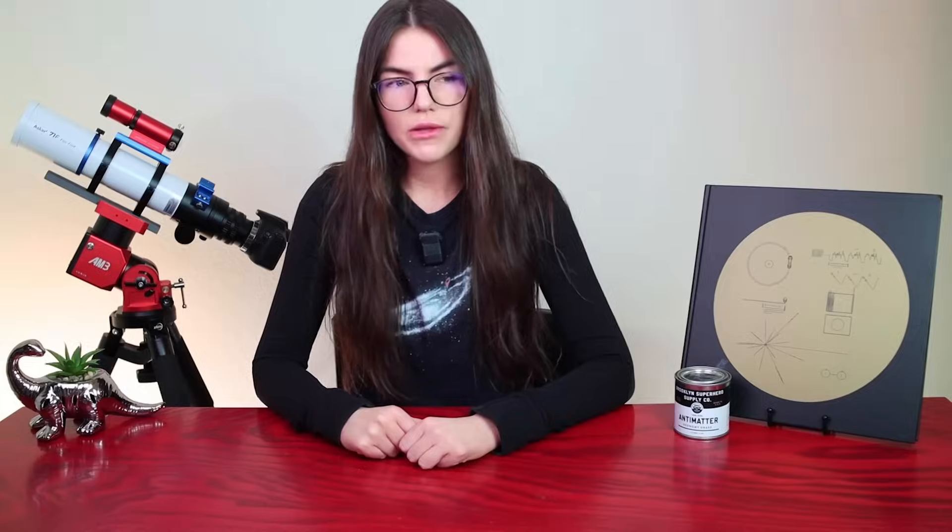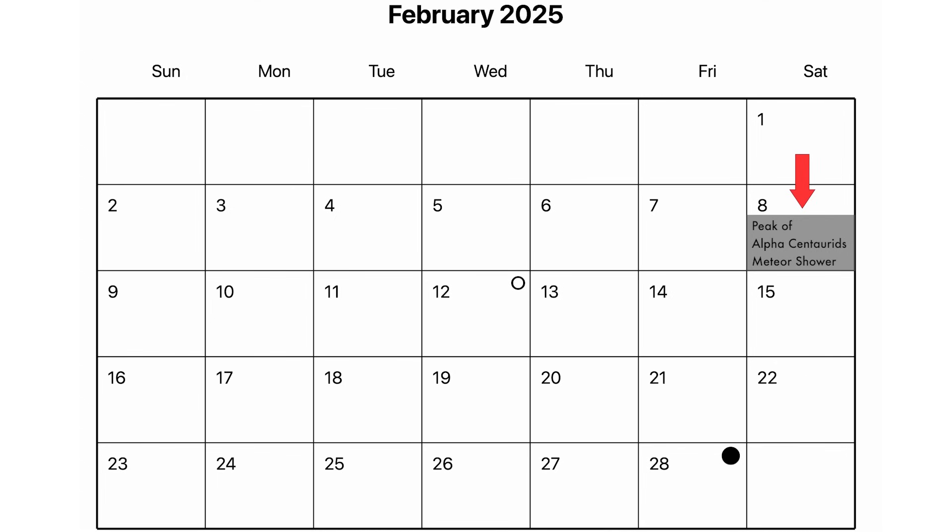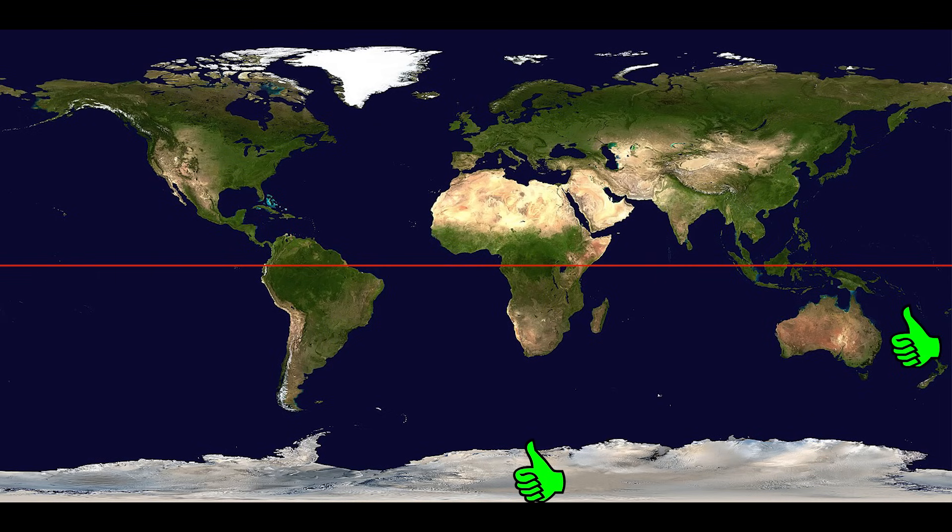There's more for southern hemisphere viewers: a meteor shower has been going on since January 28th and runs through February 21st. The peak of the Alpha Centaurids meteor shower is February 8th, with around six meteors per hour. Best viewing locations are in the southern hemisphere — Australia, southern countries of Africa, or South America. Equatorial regions might spot a few, but it's probably not ideal, and northern hemisphere viewers will have to wait for the next meteor shower.